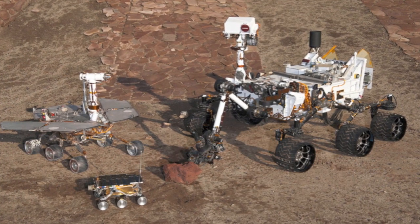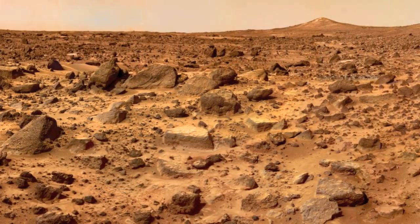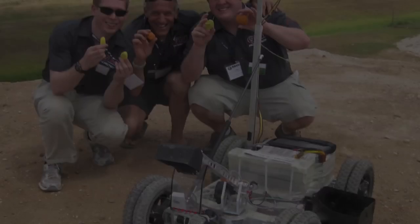Recently, NASA has been successful in a variety of rover missions to Mars that have found evidence of rich geological history. It's discoveries like these that demonstrate the need for more robotic missions in space.